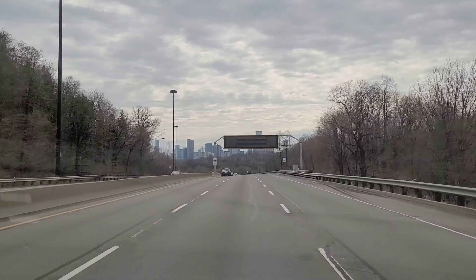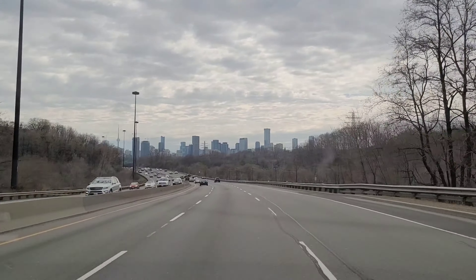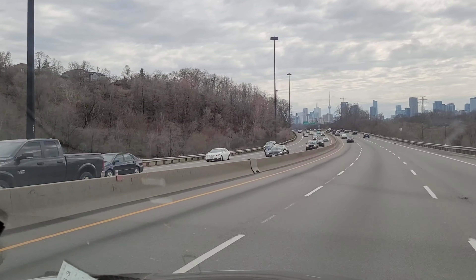That's a brief history of this particular expressway. In another video, we are going to do the Don River from another point of view.